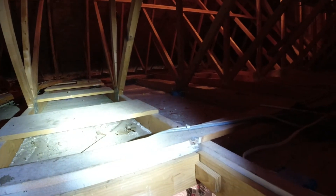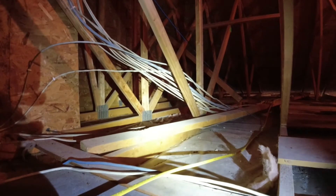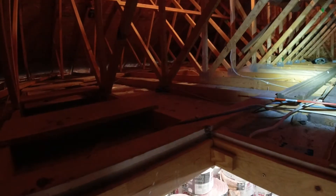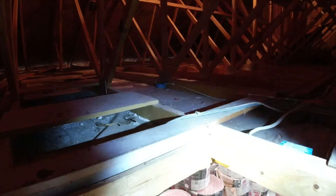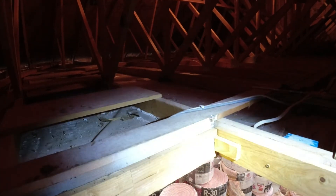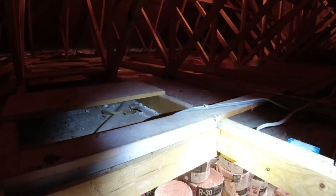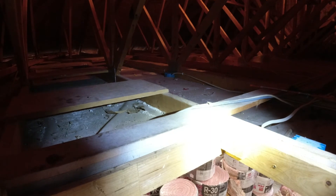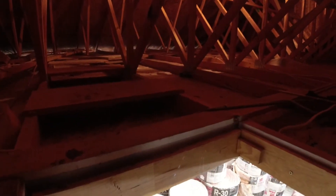I'll probably do these first four bays off camera and then set you guys up on a time lapse so you can watch me do the rest. It's going to be a little bit tedious since I have to do this all by myself — bring each roll up individually from the garage, cut it open, roll it out, cut it again to fit, and then move on to the next one. It's going to be a bit of a process, but it's Friday, I'm done working for the week, so I've got nothing else better to do.